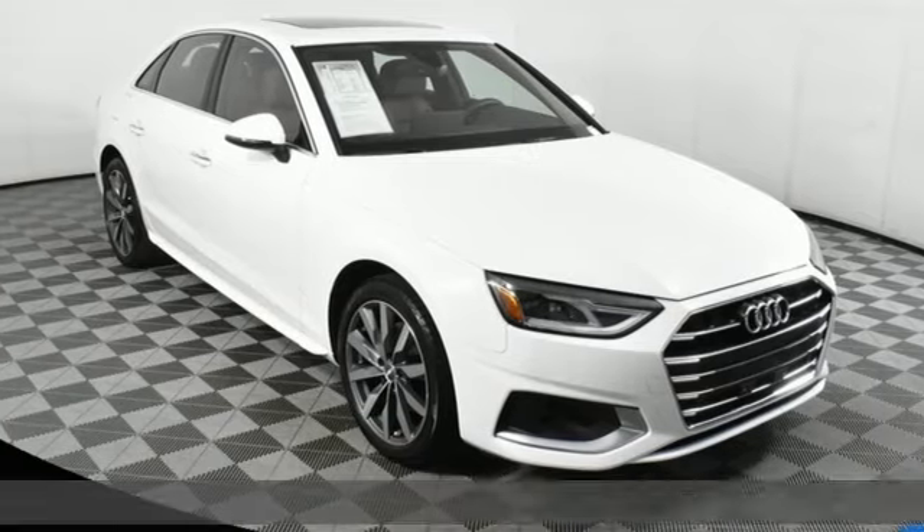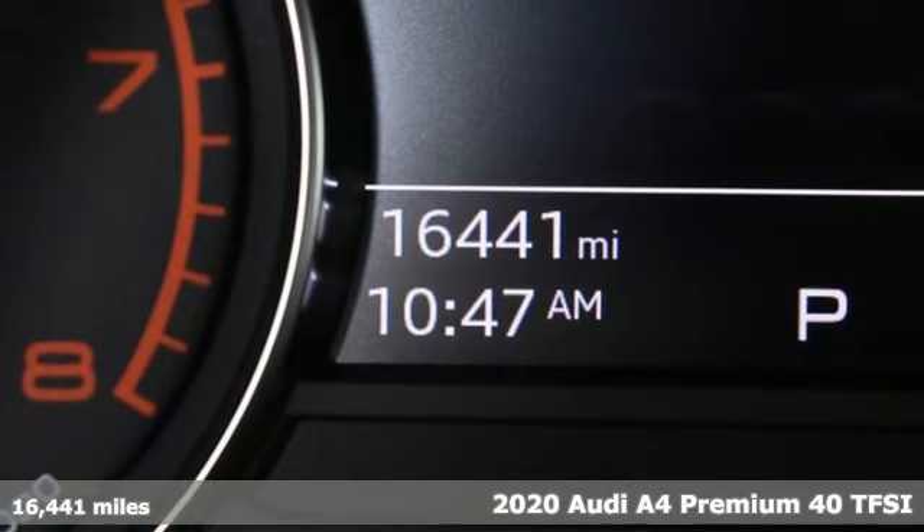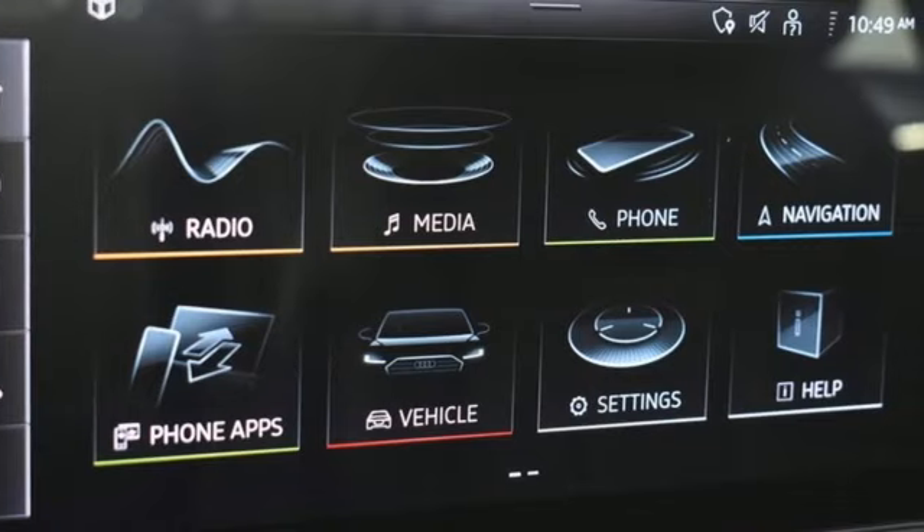Here's a 2020 Audi A4. Exhilarating performance and passionate design connect for an unrivaled driving experience. It's equipped for all your driving needs and wants.